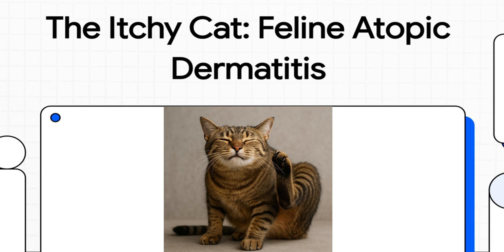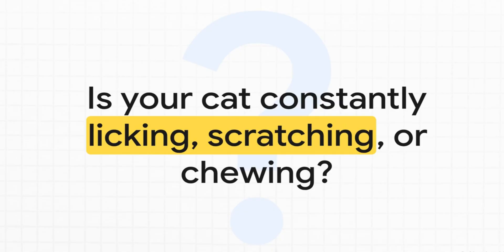If you're a cat owner you definitely know the sound — that constant thump thump thump of scratching, or that wet slick sound of non-stop licking and chewing. It's enough to drive you a little crazy. But for your cat it's genuinely miserable, and a lot of the time it's way more than just a quirky habit. It's a sign of a really complex medical problem, and today we're going to get to the bottom of the itchy cat.